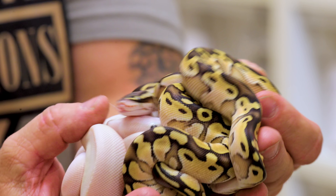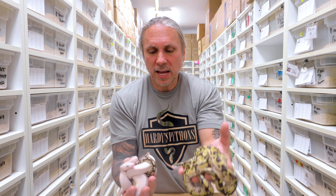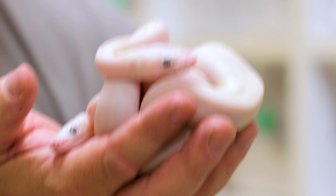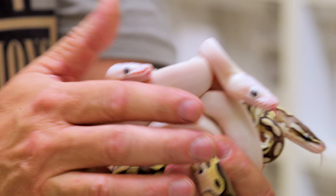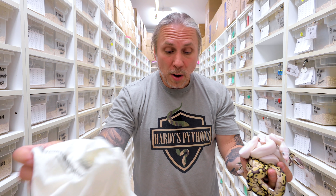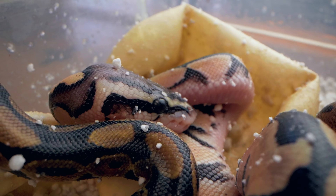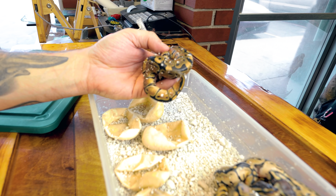In the last bag, he always sends me really cool stuff. This one is definitely a bunch of pastel lessers — beautiful little pastel lessers or pastel butters, whichever the case may be. And then on the other hand, a bunch of blue-eyed Lucys, which is really going to be good for us because they are absolutely great sellers. I really need to raise up some of my own blue-eyed Lucys — I have some, but the one I have is getting old. She's actually one of the original blue-eyed Lucys ever produced. So that's it for unboxing for the day — definitely some really good ball pythons.